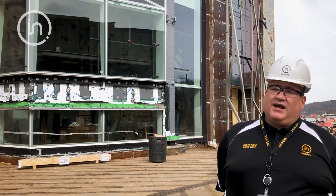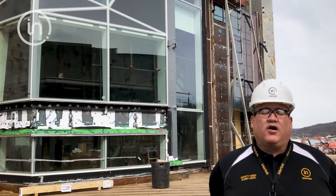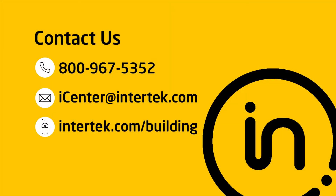Outside we can test up to 60 feet high and even higher sometimes. We have done work for projects all over the world. Next time you need our services, please contact us — we're ready for you.